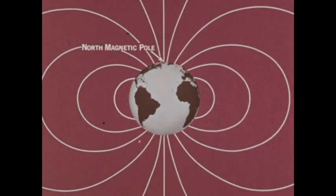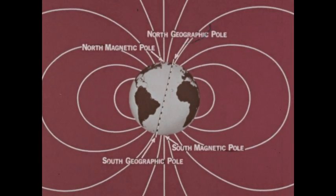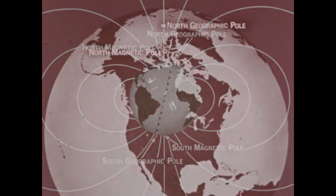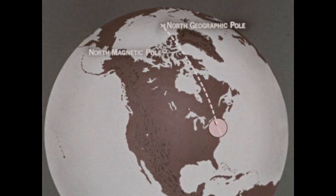The north magnetic pole and the south magnetic pole. But there is a difference between the positions of these magnetic poles and the geographic poles. A compass placed on the East Coast does not point at the north geographic pole. It simply lines up with a line of force that connects the Earth's magnetic poles.